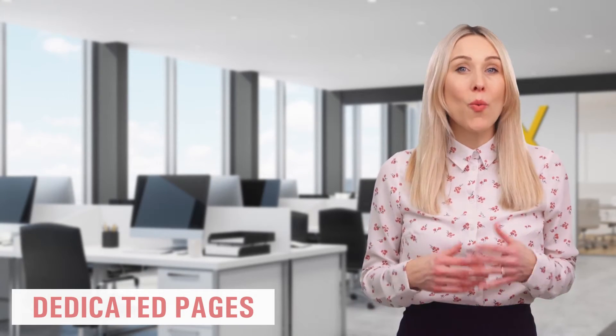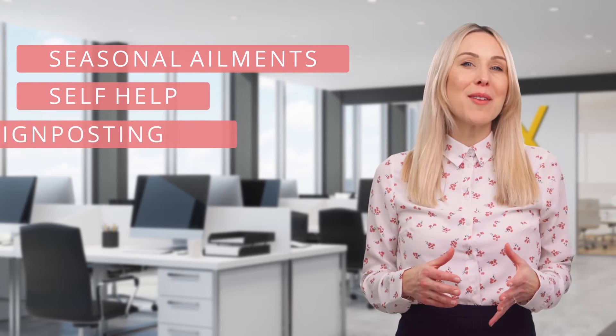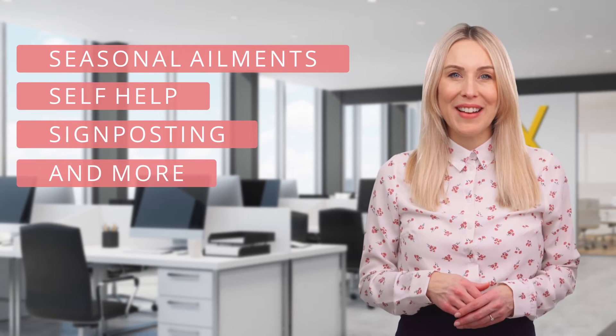Practice documents are contained in a special downloads page. We also feature dedicated pages for all practice clinics with a wealth of support information. There are also several pages that cover seasonal ailments, self-help, signposting, and much more. And we can add pages as required. You'll also find secure hyperlinks to your clinical system and online consultation portal. We have a practice newsroom and alerts page which includes live feeds from BBC Health and NHS sources.